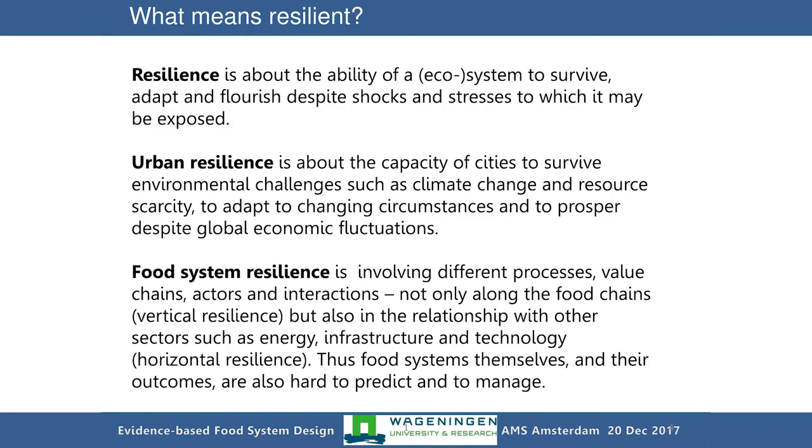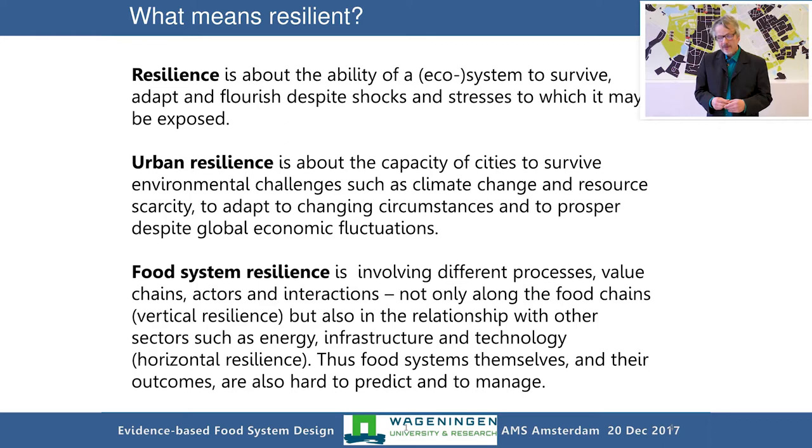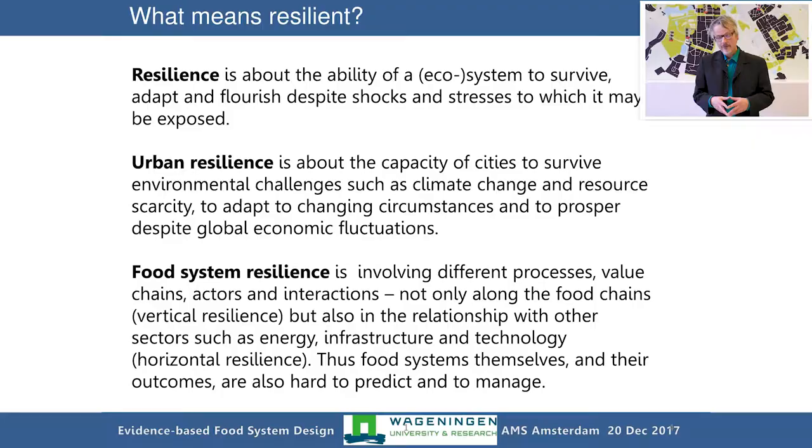Cities are also exposed to pressures and large-scale changes — climate change, population changes, and migration aspects. If you go one step further in this thinking, you end up with food resilience or food system resilience — meaning, is the food supply of the city stable? Can it be exposed to shocks? For example, during the Iceland volcano outbreak, the city of London was isolated for three or four days and unable to receive food via airport and airplane supply. There was a serious crisis at the threshold. But it shows that food system events can seriously impact a city.